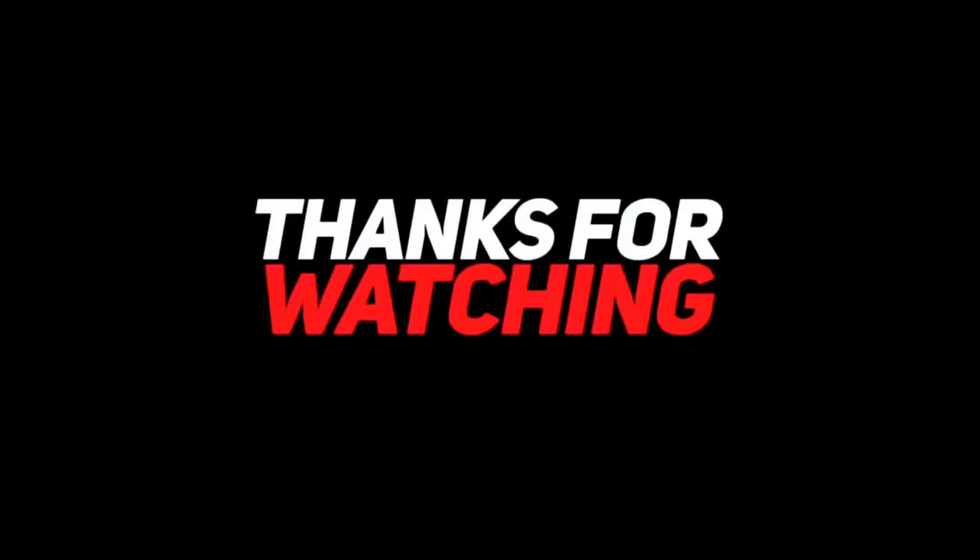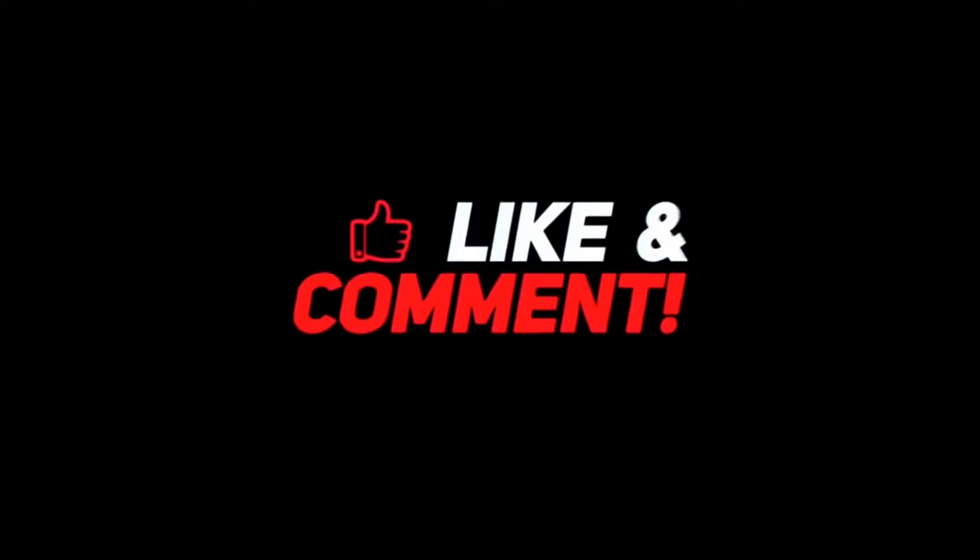Thank you guys for watching. Check out all of our great comparisons if you really want to get into the details. Click that circle above to subscribe. This is me, Ali, and I'll see you in the next one.